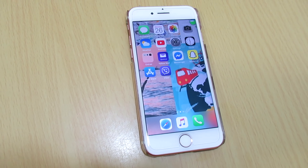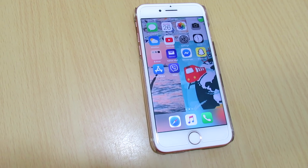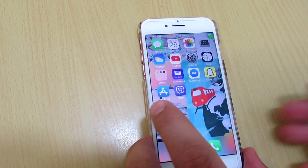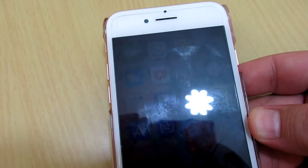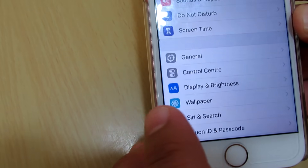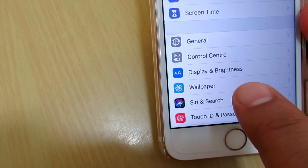Hello everyone. In this video I will show you how to quickly update your Apple software. Updates come normally every two to three months. Go to Settings and click on Settings.